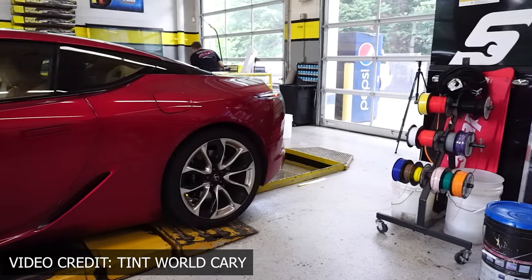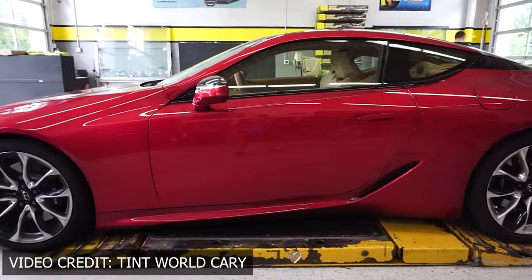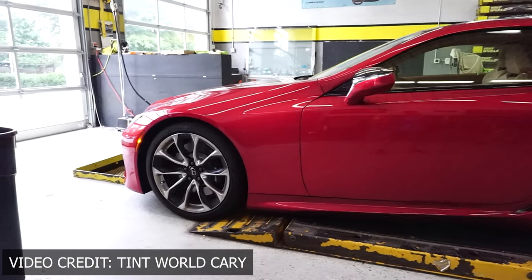I had all this stuff done at Tint World Cary in North Carolina. I'm not actually paid or sponsored by them or anything like that. But I want to tell you guys if all this was worth it and if you should do it to your own car.